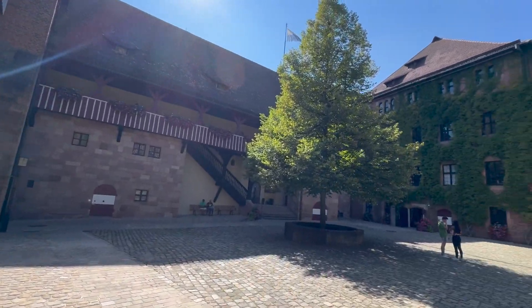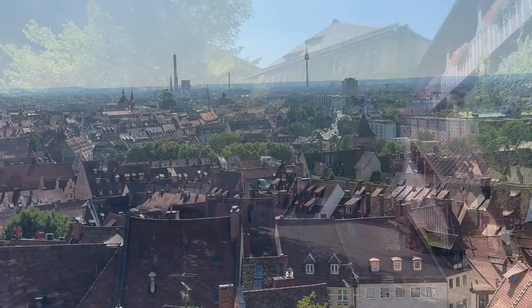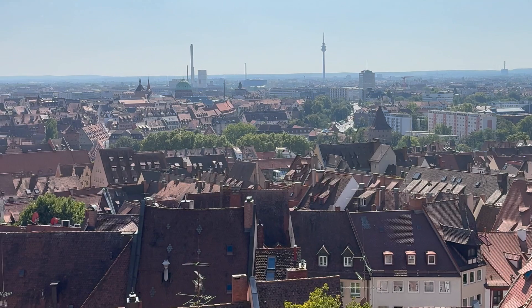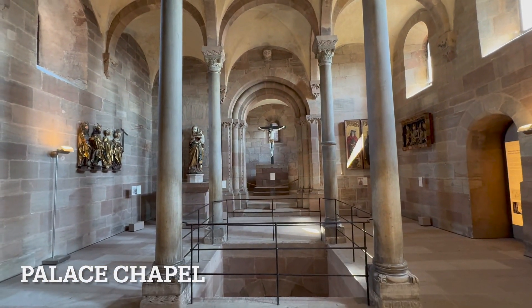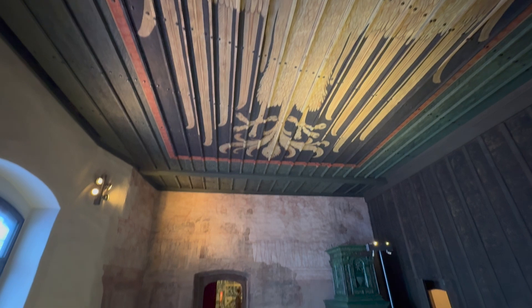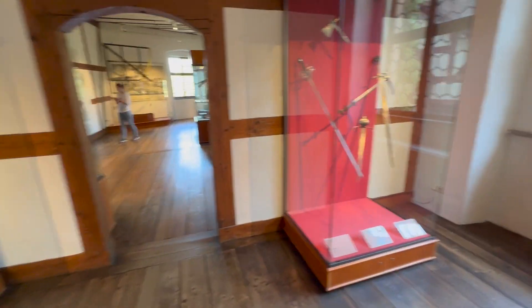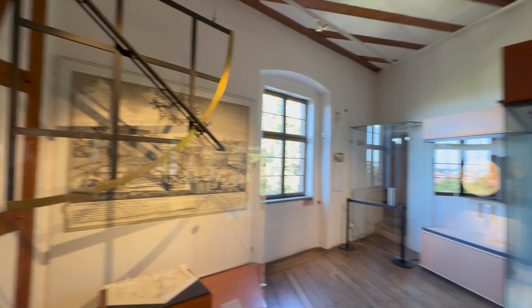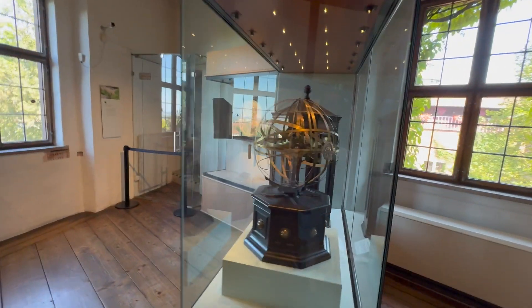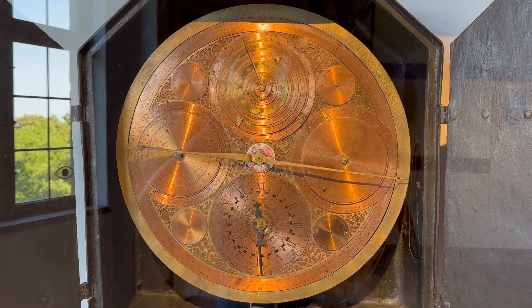It costs nine euros to get into the palace, the museum, and the tower, so I'm going to go do that right now. There's a suit of armor in there, and some weaponry. This castle was used as an observatory starting in 1677, so here are some of the astronomical instruments. This is the main clock of the observatory, and it was built in 1700 — apparently very accurate.